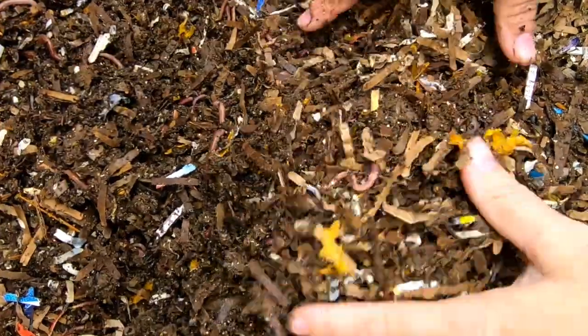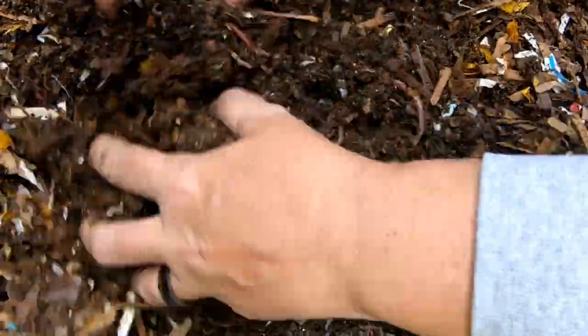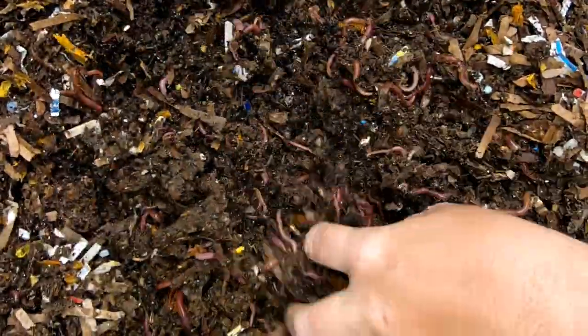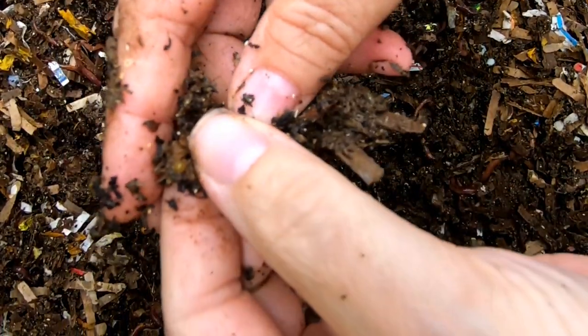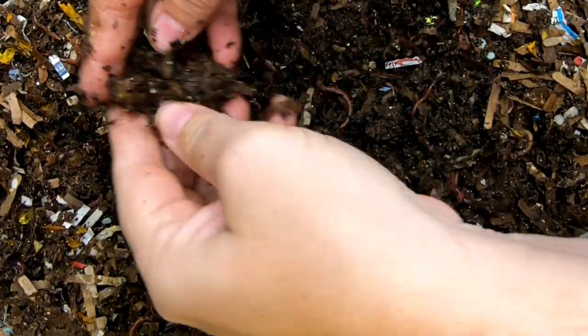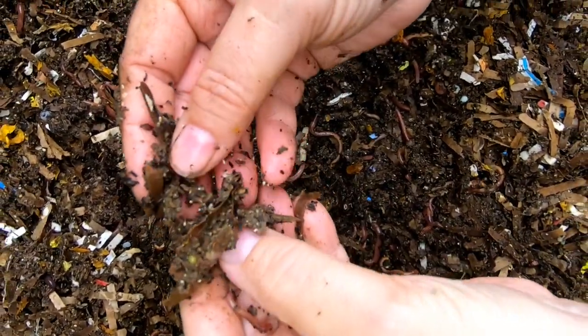For these bins, I do leave a lid loosely on top because I stack them. I don't usually do that, but there's another really nice cocoon there. Oh my, there's like cocoon palooza here, look at that!